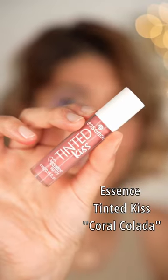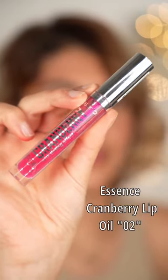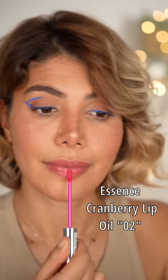Next is the same lip tint but in a different shade called Coral Colada. I like to apply the cranberry lip oil on top of the pink lip tint.